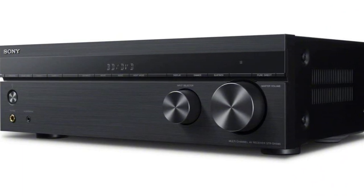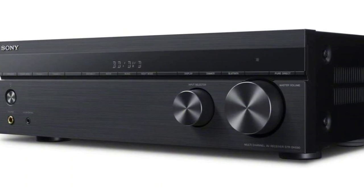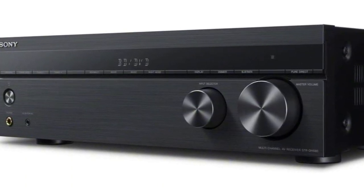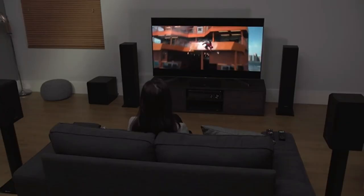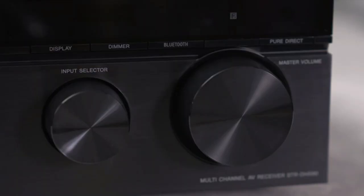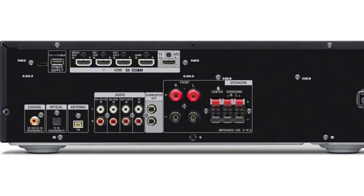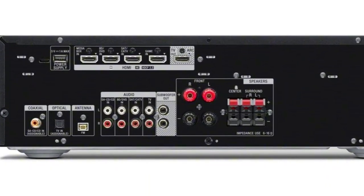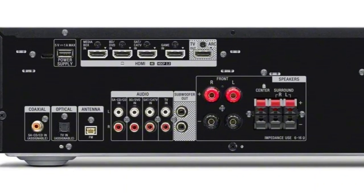At number four is the Sony STR-DH595 5.2 channel surround sound home theater receiver. With the Sony STR-DH595, take advantage of wireless audio streaming and 4K HDR video passthrough. For wireless connectivity to compatible devices, it has Bluetooth connectivity for powerful music playback. It provides up to 145 watts per channel at 6 ohms, and DCAC sound optimization will make it easier to set up your speakers and adjust the output to your listening environment.